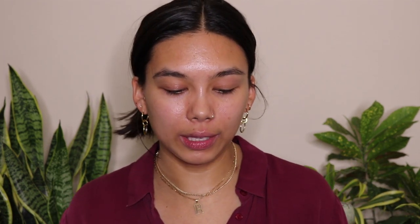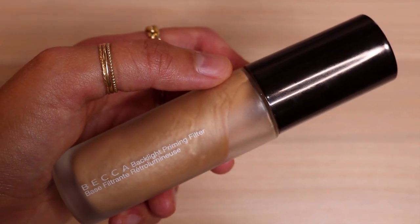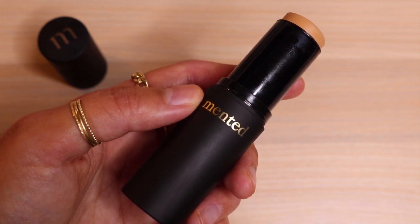I'm also going to use some primer. This is the Becca Cosmetics Backlight Priming Filter. My skin has been feeling really crusty, especially around my mouth. I don't know what's happening but I feel like a more luminous primer today. And then the first product I'm going to be using is the Mented Cosmetics Foundation Stick in L10. This is like the perfect shade for me and I've slightly fallen in love with this product. I love foundation sticks purely for the ease of the product — I hate squeezing things onto my hands and then wiping them over my face.